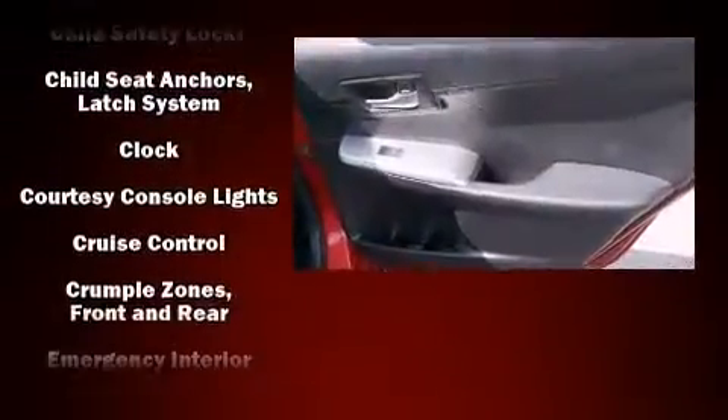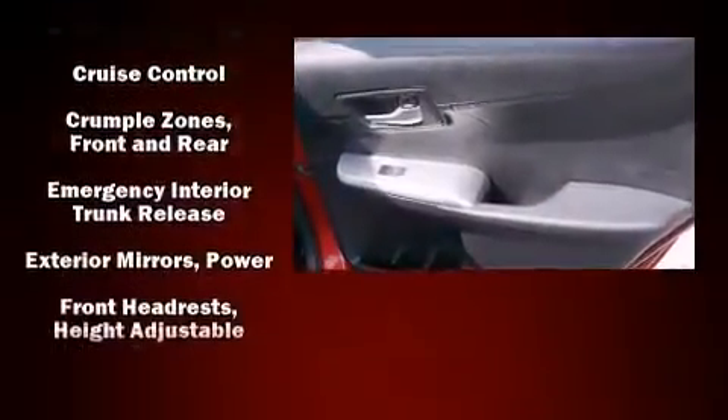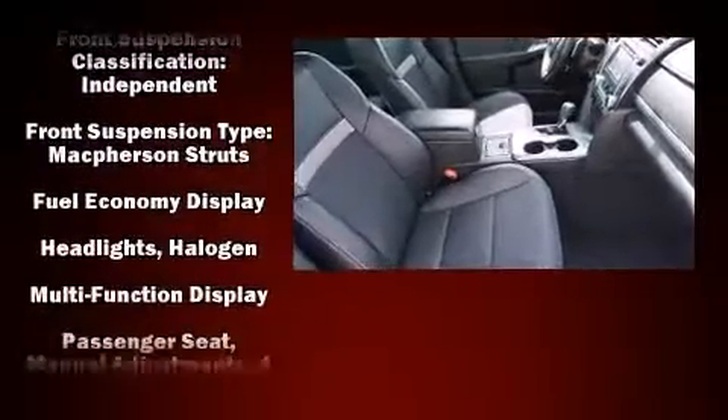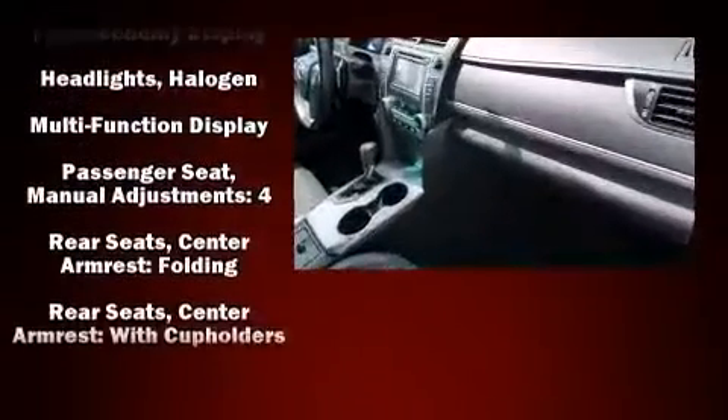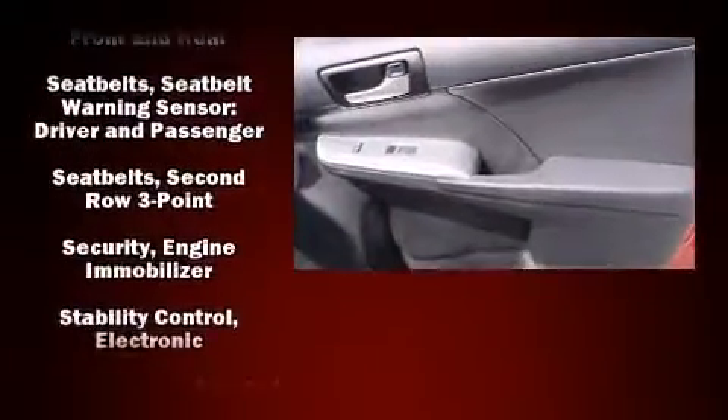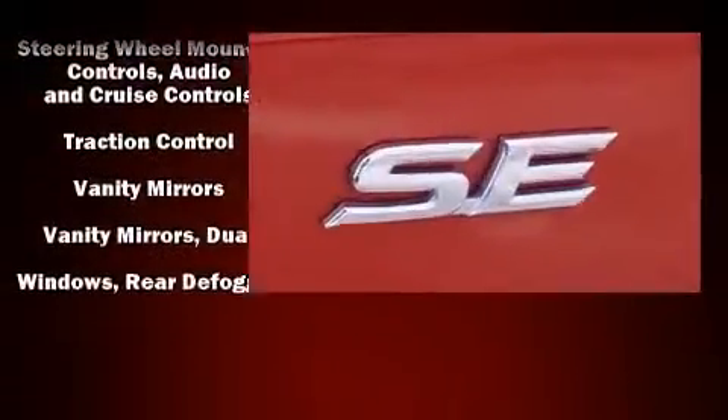Safety equipment has been integrated throughout, including head curtain airbags, front and rear side impact airbags, traction control, brake assist, a panic alarm, and four-wheel disc brakes with ABS. Electronic stability control ensures solid grip on the road surface, no matter how challenging the driving conditions.